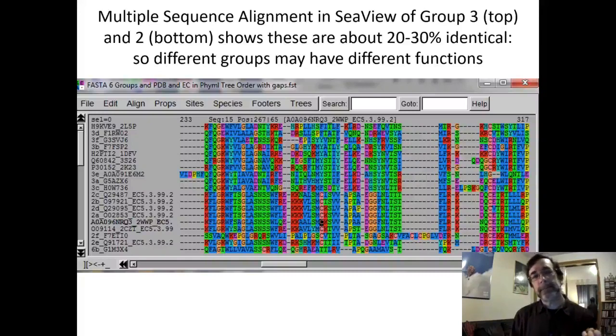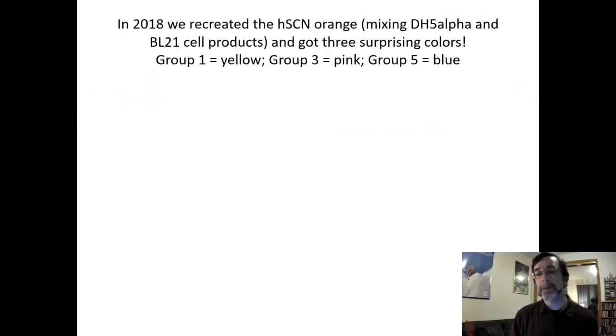There might be a functional difference if you have that kind of pattern in sequence similarity. Looking at the colors — which reflect amino acid chemistry — the patterns are mostly the same but with definite differences. I think they're about 20–30% identical, which is right in the range where it could be a siderocalin binding iron-containing molecules, or something else entirely, or a bifunctional protein like chicken XFABP.